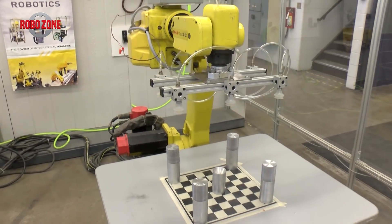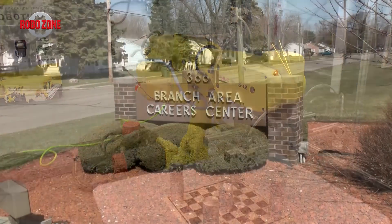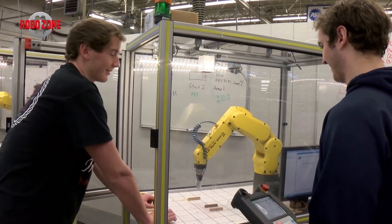FANUC America has 1,500 training robots in over 600 classrooms all around the country. The Branch Area Career Center got their FANUC robots about three years ago. It is a fully functional vocational tech center that services four local high schools and has about 400 students.